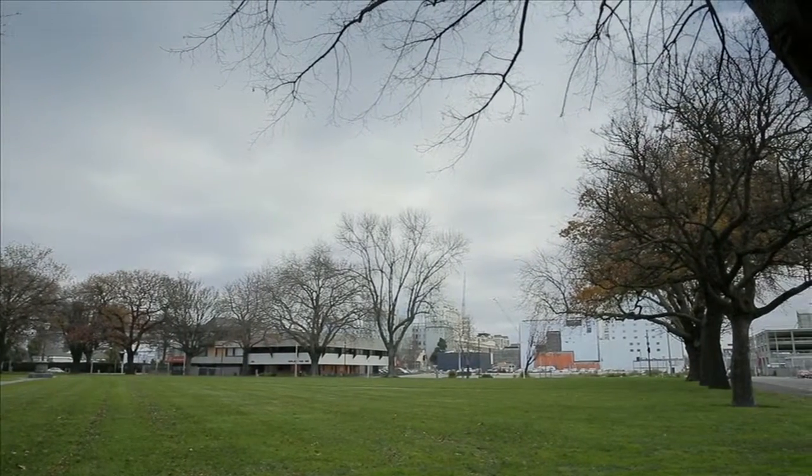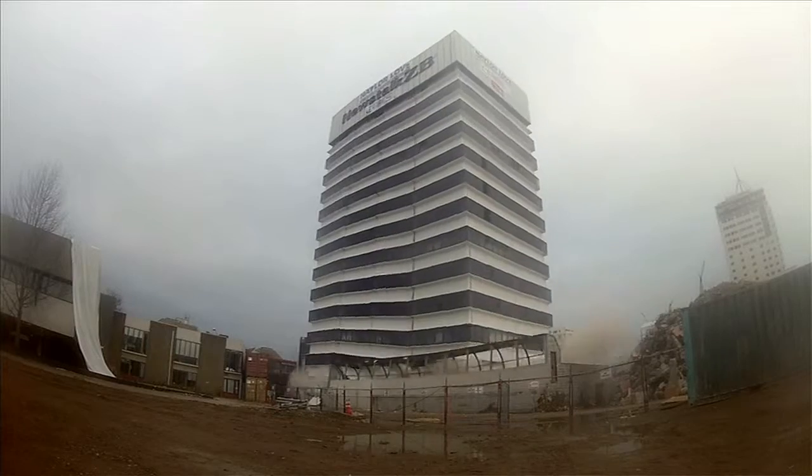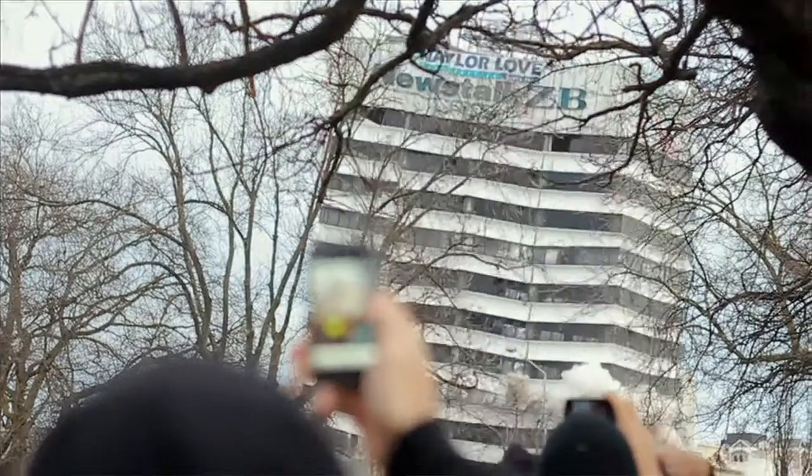We're right in the heart of the East Frame here, and right on the site actually where the news talks — the radio station building actually imploded as part of the demolition process, which was a fantastic event.